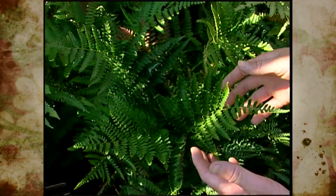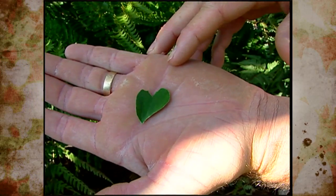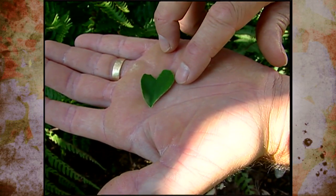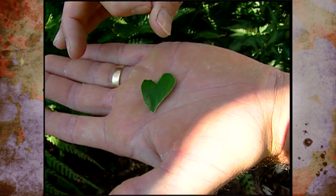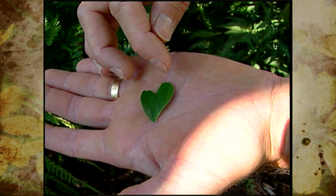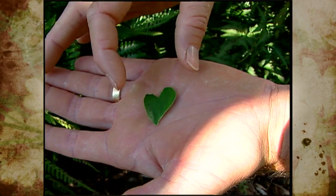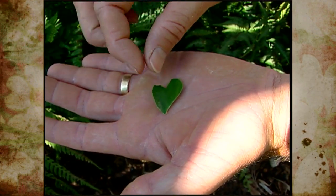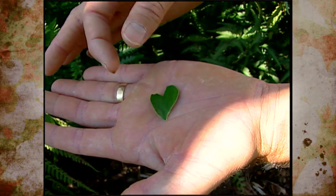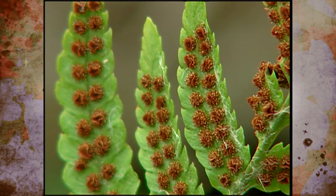Once the spores are released, they settle into a moist spot and germinate. You might think they'd grow into another fern, but they don't. They grow into a little heart-shaped piece of green fern tissue called a gametophyte or prothallus. This is the stage of the fern's life cycle where reproduction occurs. Within the prothallus are produced female and male reproductive parts, and once mature, the sperm swims over to fertilize an egg. An embryo develops and a fern plant grows from that embryo, receiving nutrients from the prothallus until the prothallus shrivels away. The fern keeps growing, produces spores, and starts the whole process over.